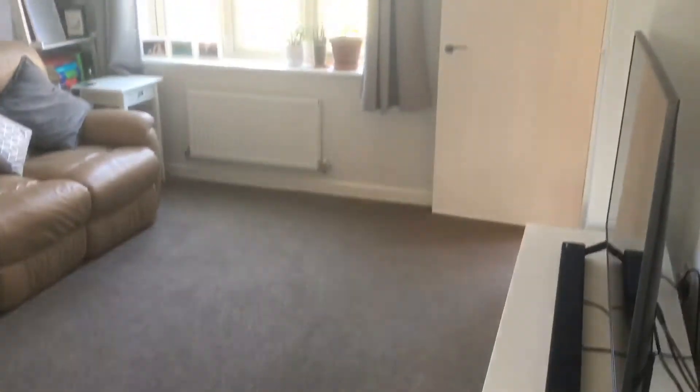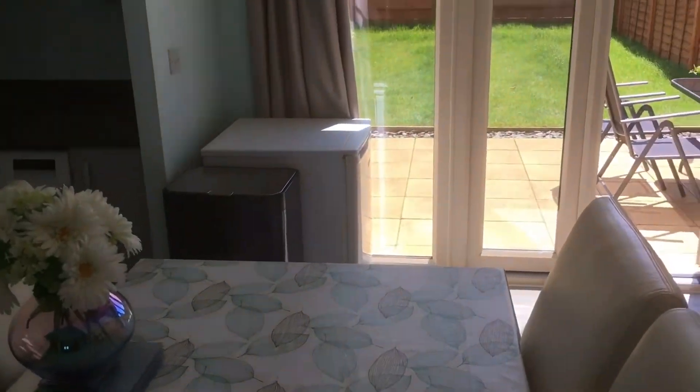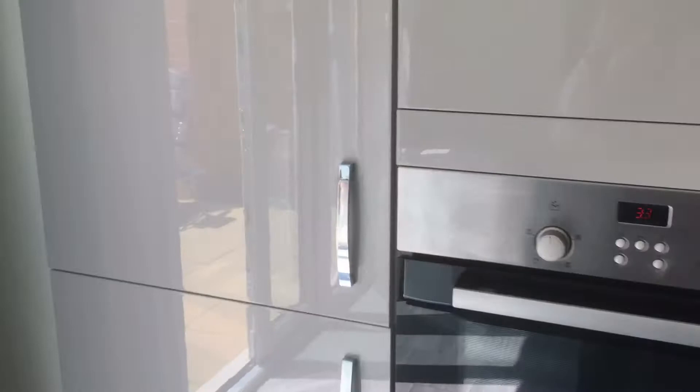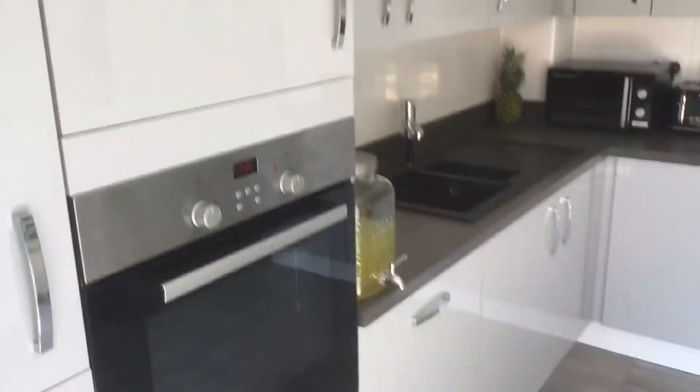Having looked around the sitting room, let's take a look in the kitchen diner, which is splendid. The high quality units with built-in fridge freezer are of high quality — immaculate.